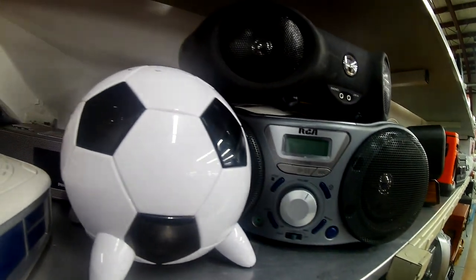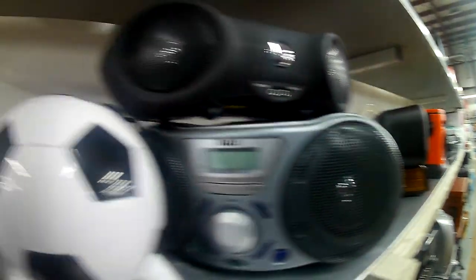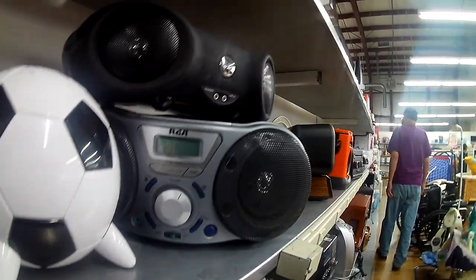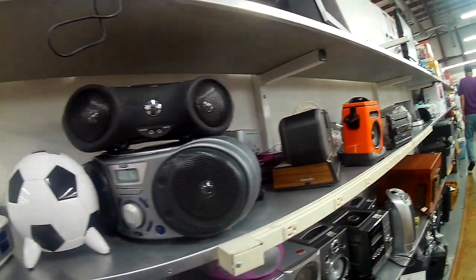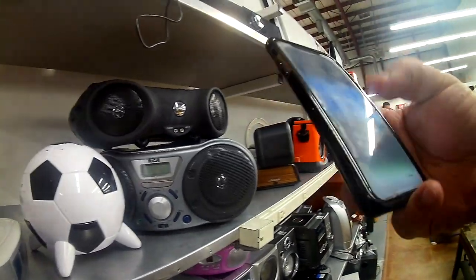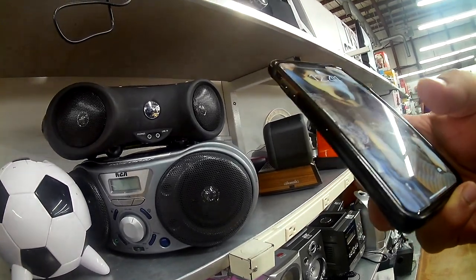Here we notice we're in my favorite section — the electronics section. I'm looking at the various items they have: boom boxes, CD players, just trying to see what they have. Always remember to test these items before you buy them. There are a lot of hidden gems in here, and you don't want to take home trash that you're going to have to throw out.